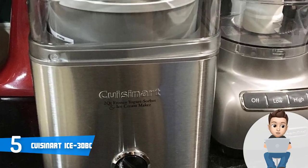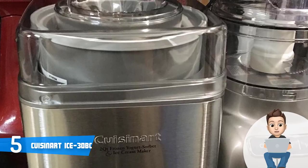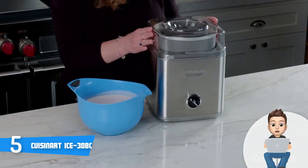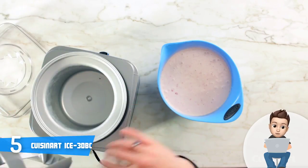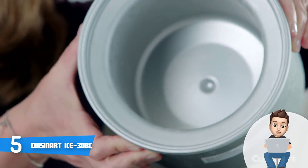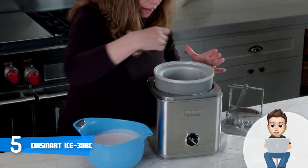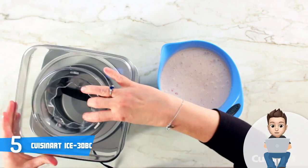Both your frozen desserts and drinks will be properly made for your ultimate enjoyment. The ICE-30BC has BPA-free components, which means that everything you make will not have any chemicals that would harm your health. This unit is versatile as well — you can use it as a regular ice cream maker but you can also make yogurt and sorbet, so you can always try something new and experiment with different kinds of recipes.